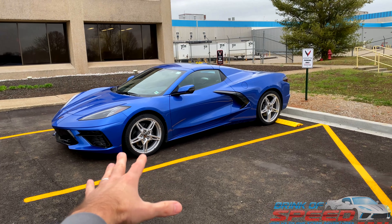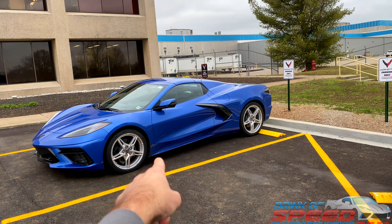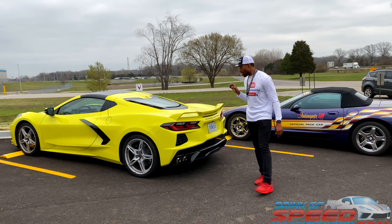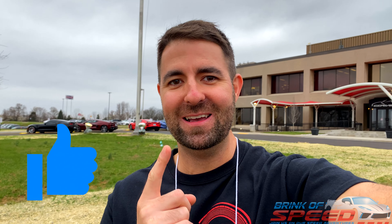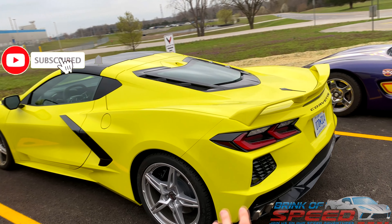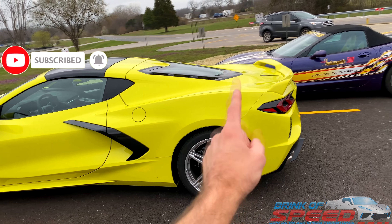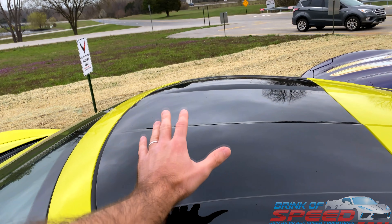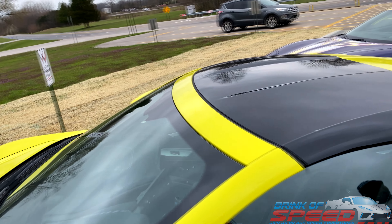Continuing on — see if you can notice what's different about this car. As you can see, we've got Cgarnerspeed252 right over there checking out the Accelerate Yellow Z51 C8 Corvette. I'm about to go check it out and show you guys everything about it. This is a beautiful Accelerate Yellow Z51 Corvette. It does have the see-through roof — a feature I know Street Speed likes, though I'm not a big fan of.